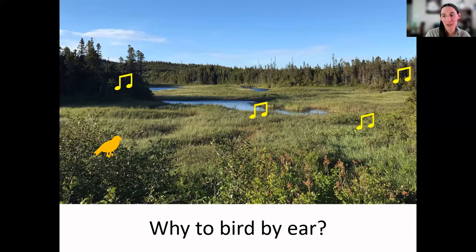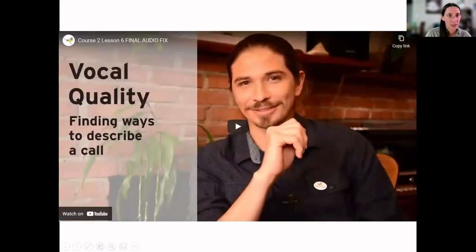Birding by ear is also a great way for people who are visually impaired to get involved with birding. I'm going to play a video from my colleague Andres in Ontario, who describes the basics of birding by ear. It's around seven minutes but he covers a lot of the basic points really well and is quite enthusiastic, so I think you'll enjoy it.